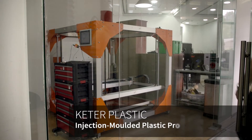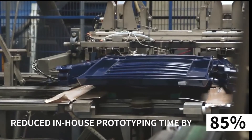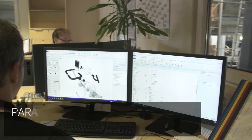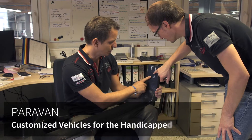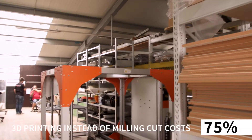3D printed prototypes overnight rather than waiting a week for outsourced production. Paravan halved component production time and cut cost by 75% by 3D printing instead of milling.